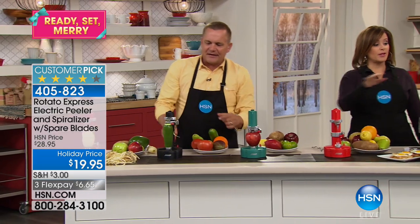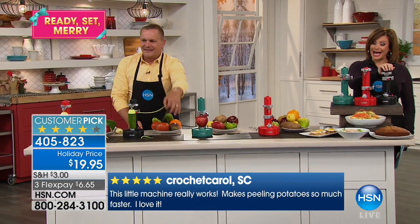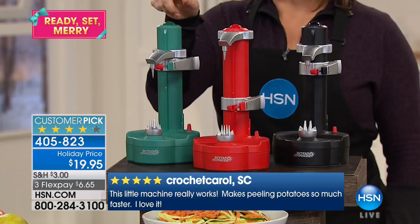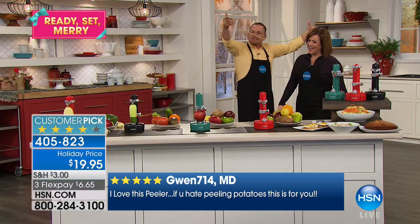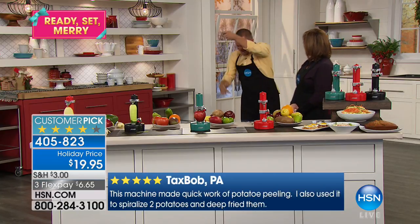We've got three colors: blue, red, and black — though we're actually calling one green; it looks a little teal to me. Item number 405823. The red will go first. This is one continuous peel — this is zucchini, but you can see for spiralizing, look at that. We can jump rope with it!